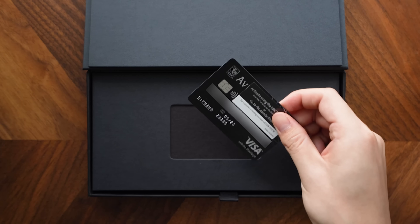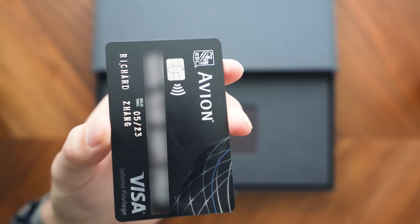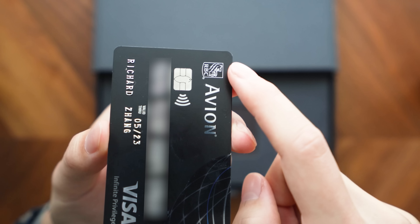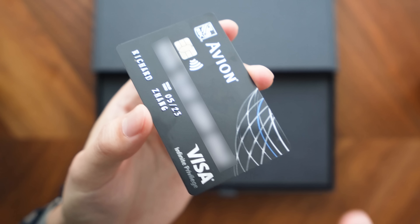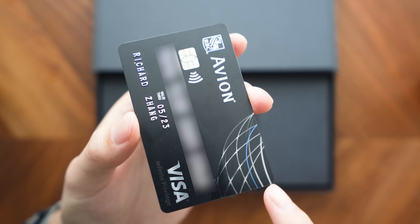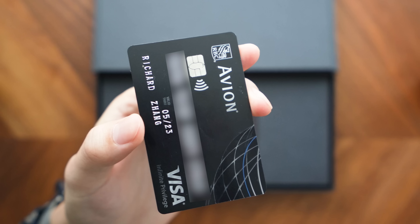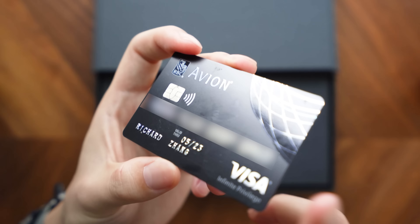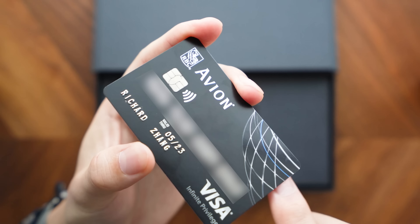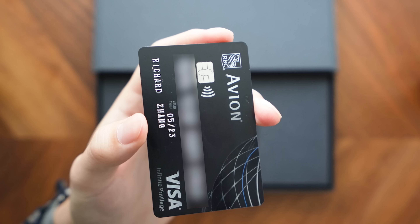There we have it - as we open it up, we have the RBC Avion Visa Infinite Privilege card itself. I've obviously gone ahead and blurred out the card numbers. Taking it out, that's a satisfying feeling. Taking a closer look at the card after removing the card sticker, we can see it's got a pretty cool design that combines matte black on the card body itself and then a reflective surface for the RBC logo, the Avion text, the Visa Infinite Privilege symbol, and a web design on the corner which symbolizes the Avion card family.